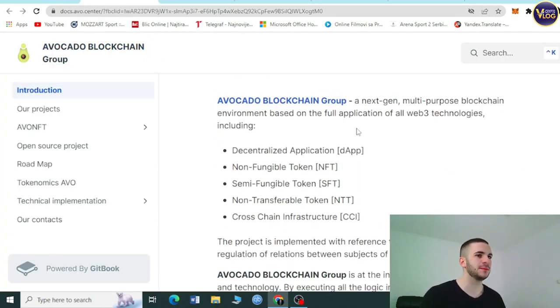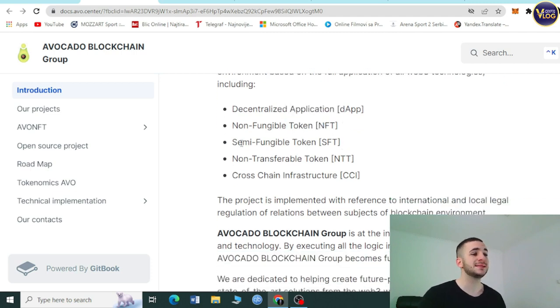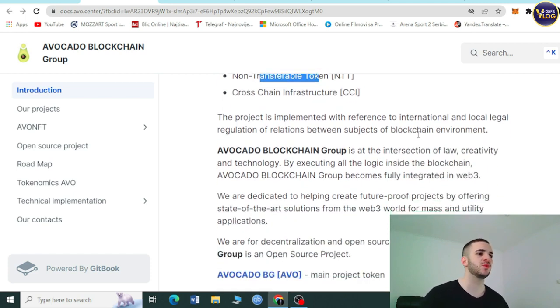Avocado Blockchain Group is a next-gen multi-purpose blockchain environment based on the full application of all Web3 technologies, including decentralized applications, non-fungible tokens, semi-fungible tokens, non-transferable tokens, and cross-chain infrastructure.